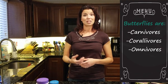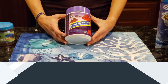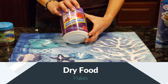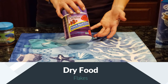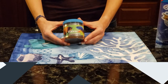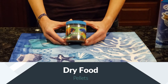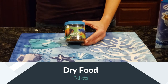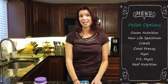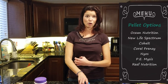When it comes to different food options, let's start with dry foods. First off, you have flake foods — there's a variety of different flakes you can get. I wouldn't recommend these for an auto feeder, but if you're going to be hand feeding, flakes are great. Next up is pellet foods. There's a whole bunch of different pellet foods on the market. If you've already got a pellet food you love for your other fish, stick with that one — just make sure the pellet size is small enough to fit in your butterflyfish's mouth.